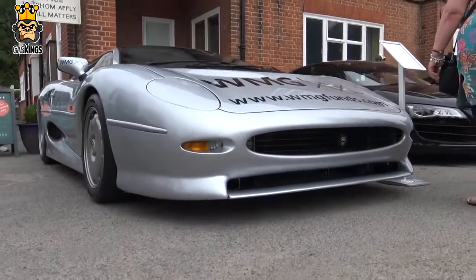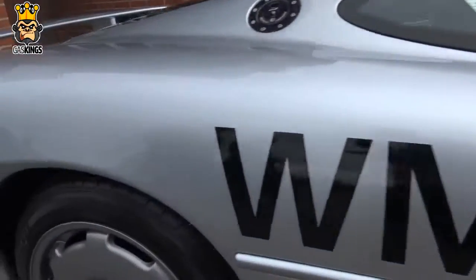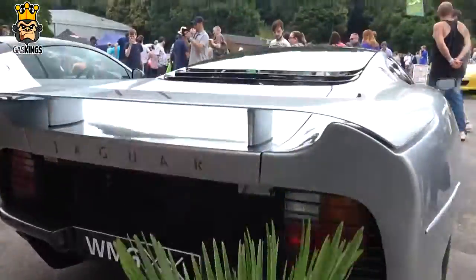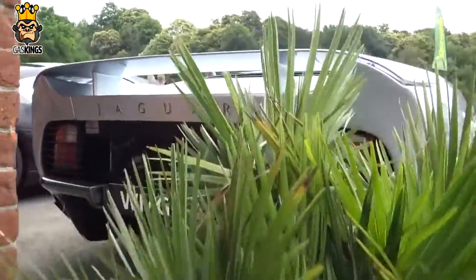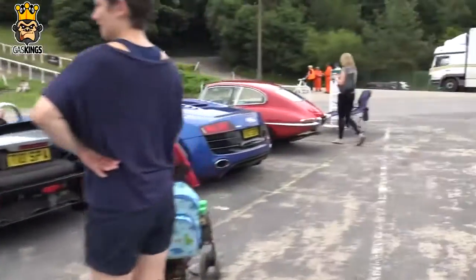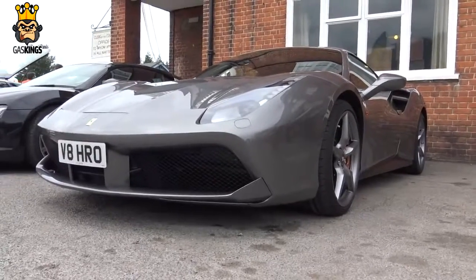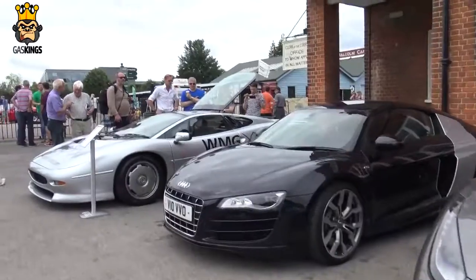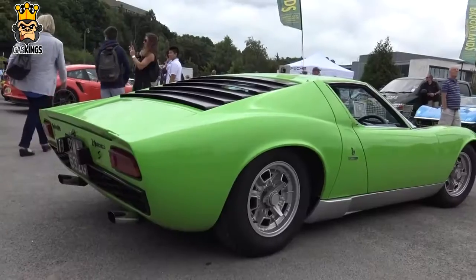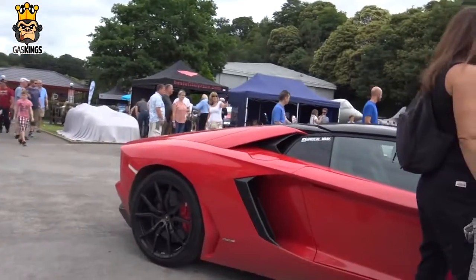Here we've got a classic supercar — the Jaguar XJ220. Let's take a look around. Excuse the plant, it's like I'm looking through a jungle! We've also got a Ferrari 348, an AC Cobra, a Lotus next to it, an R8 Spider, and another Cobra at the end there. One of my favorite Ferraris at the moment — the Ferrari 488 — still yet to have a go in one. Next to it is the Audi R8, and there's a classic Lamborghini Miura which is just about to start actually.